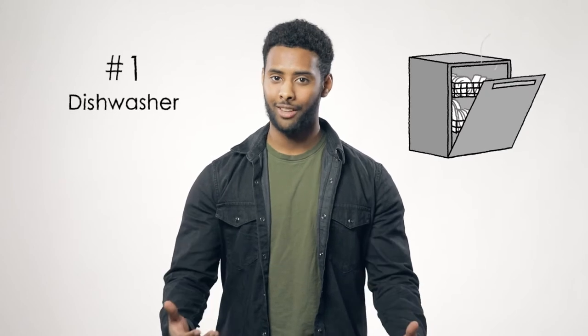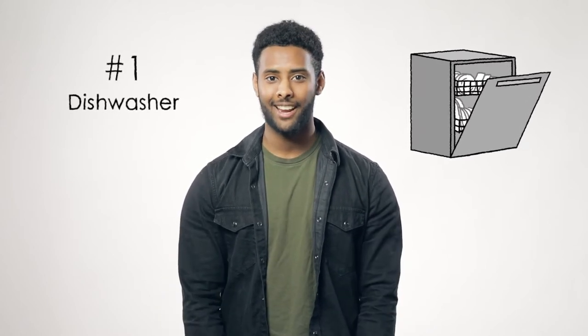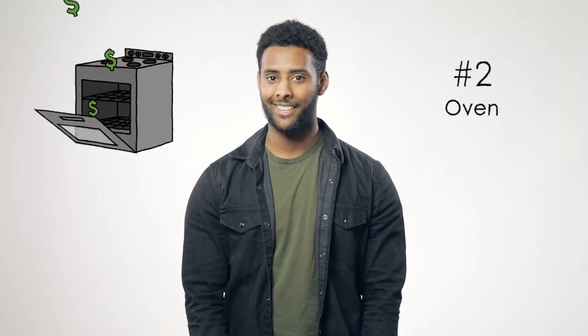Let's start with the hardest working member of your family: the dishwasher. The eco-friendly mode on your dishwasher is wallet-friendly too. Run your dishwasher after dinner and let your dishes air dry overnight. Not only will you save money, but if I know kids, they love putting away dishes before school in the morning.